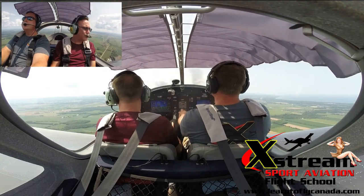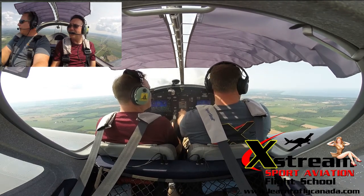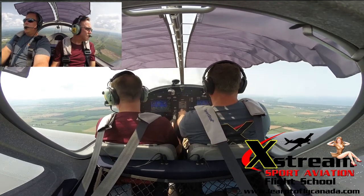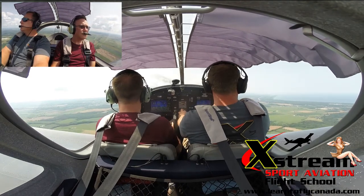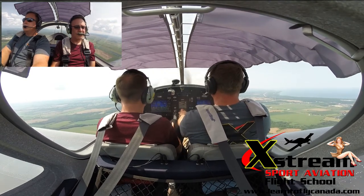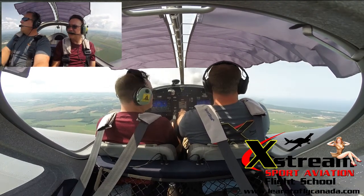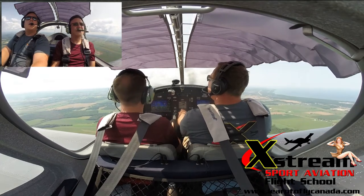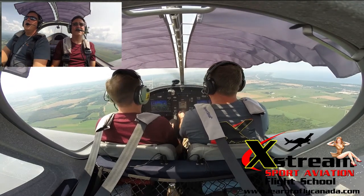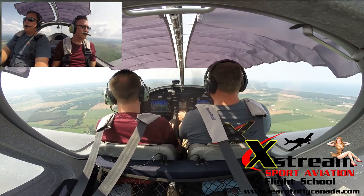I'm surprised the air is fairly smooth up here. I'm shocked as well. This morning it was actually rough — I was doing some flying at a different airport in a client's airplane and it was turbulent. I'll get us to 2,500 and you can decide what direction you want to go if there's any particular sites you'd like to see while we're flying.